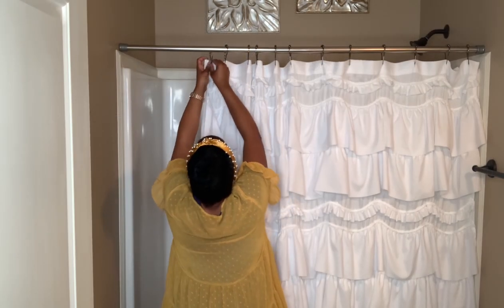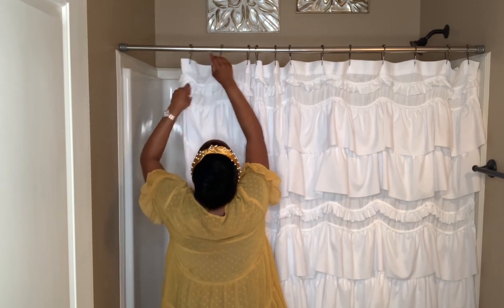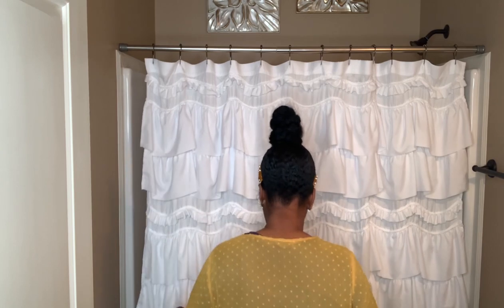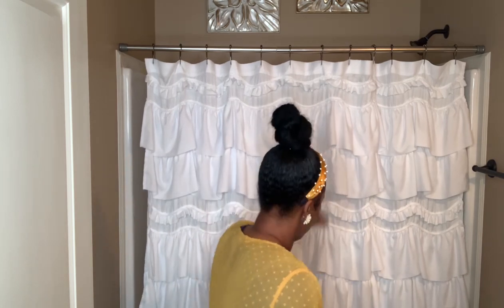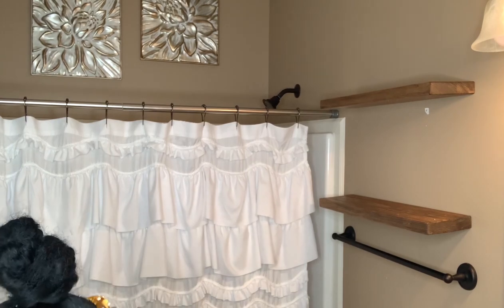Next, I hung this shower curtain purchased from Amazon. I just love the ruffle detailing on this one — if you're a person who likes a little extra frill, this one's for you. I'll place a link in the description box just in case anybody would like to purchase it.